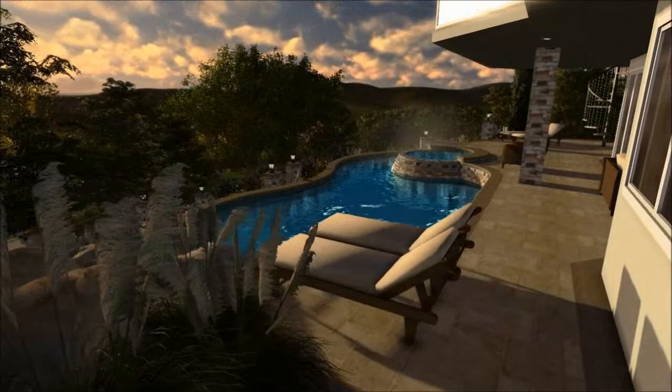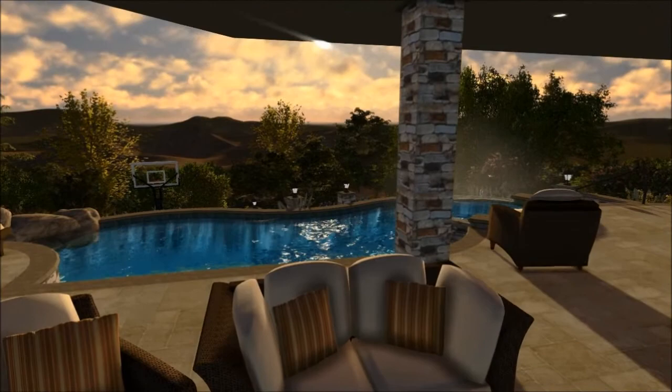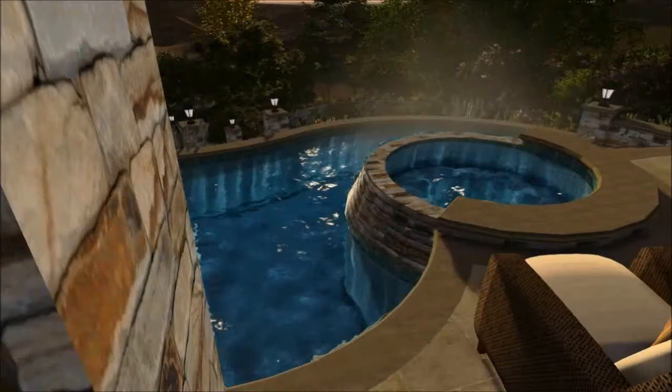Back underneath here we have a fireplace and media center. We have new French doors coming into the new pool room on the right. There are some views out from the pool, and then as we go down the right side of the pool we have our main stair access down to the lower sport court areas.